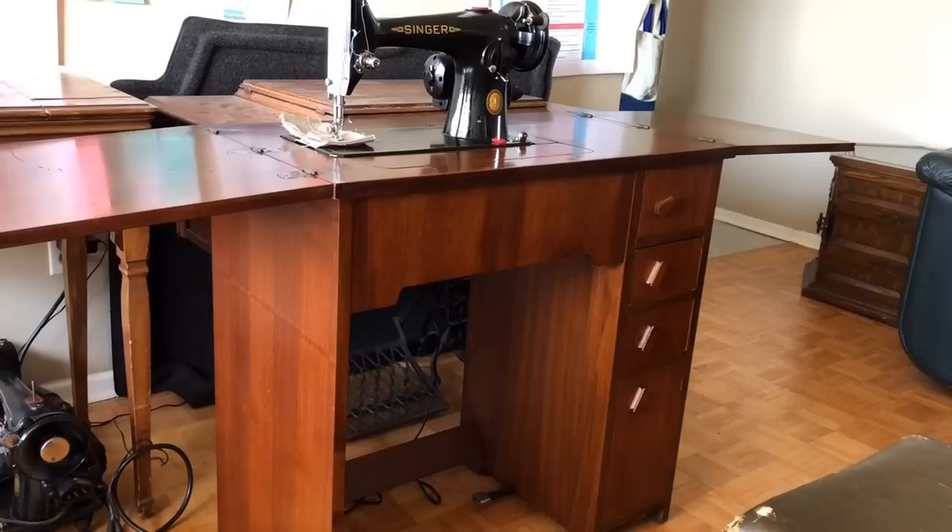You are looking at cabinet model number 43. This, of course, is one of the Singer cabinet designs. Many of the companies had similar designs. A few of them had some innovative styles to their cabinets. But overall, sewing machine cabinets are built really tough. And so is this one.